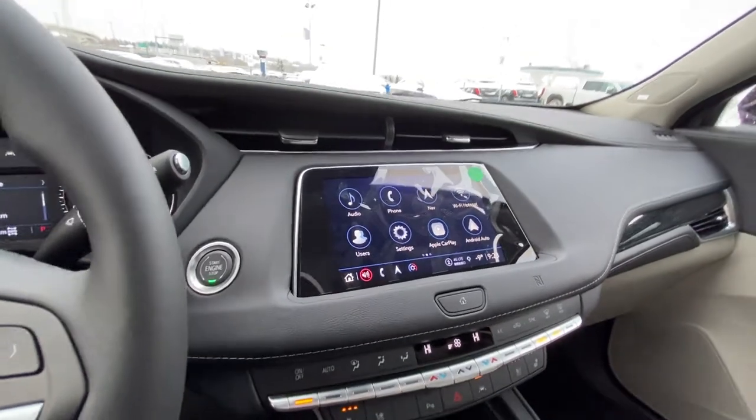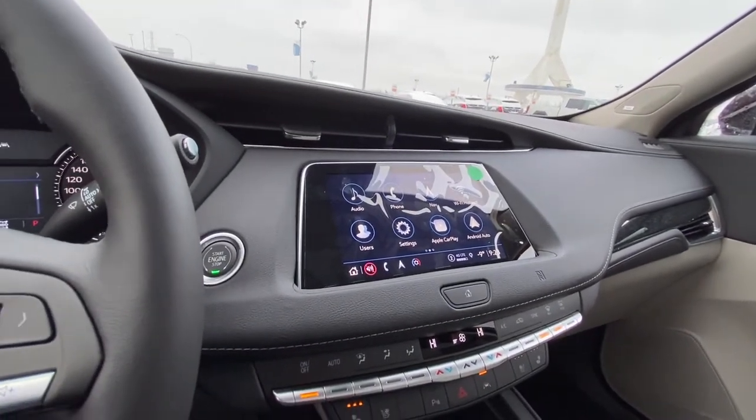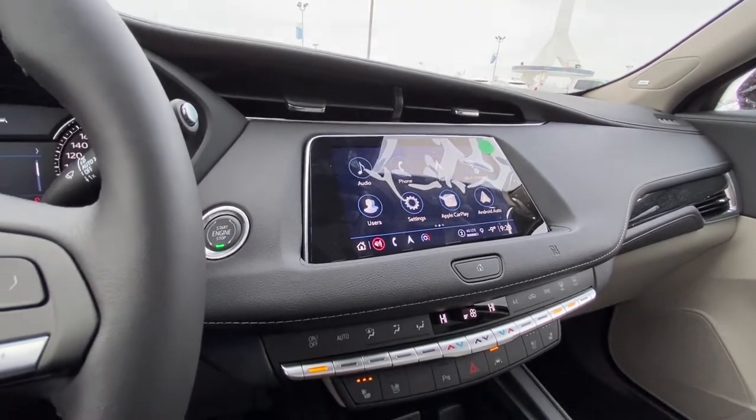We have the push-button start, an 8-inch touchscreen, navigation, Apple CarPlay, and Android Auto, as well as Wi-Fi hotspot all built in.